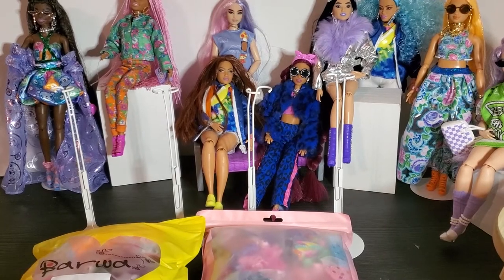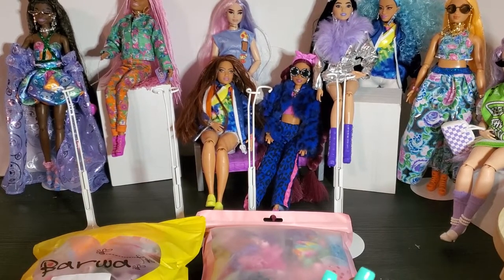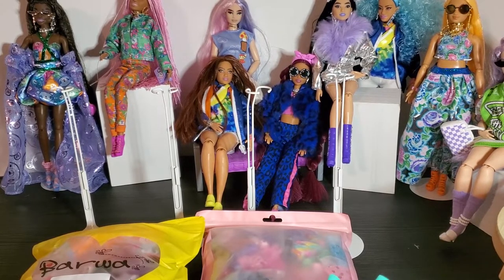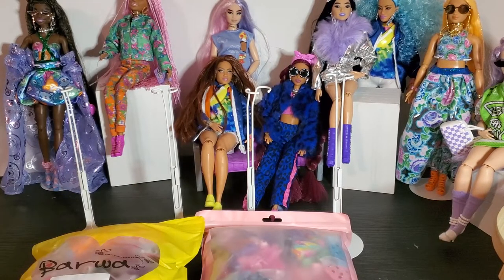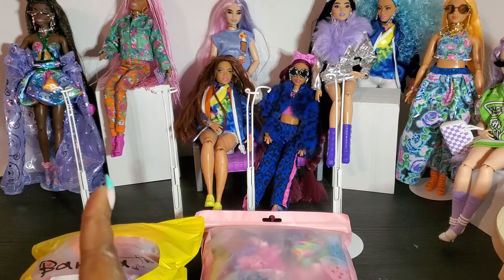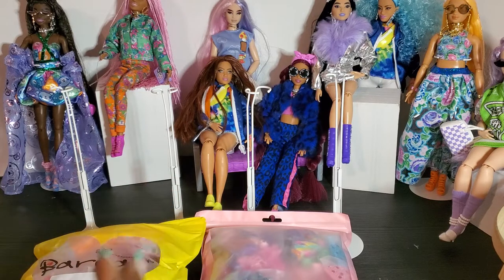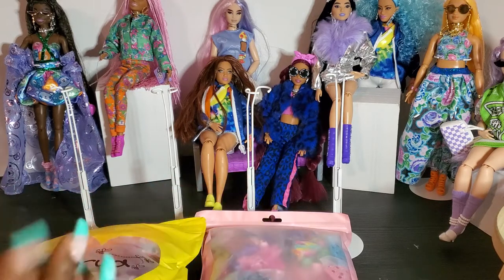Hey hey hey and welcome to Brooklyn's Barbie Bay. I am back today with not an unboxing but a reveal. I happened to go on Amazon earlier this week and did another video where I went on there and decided to purchase some fashion doll packs. I'm really curious — is the quality good, number one, and is it worth the price, number two?